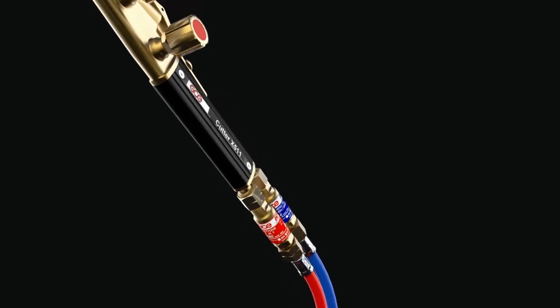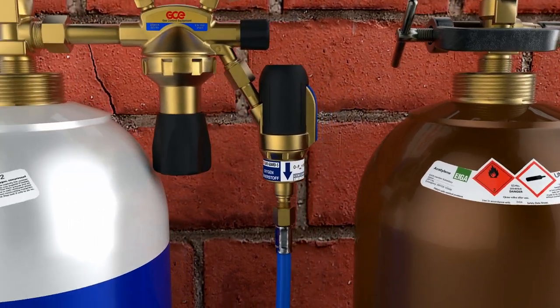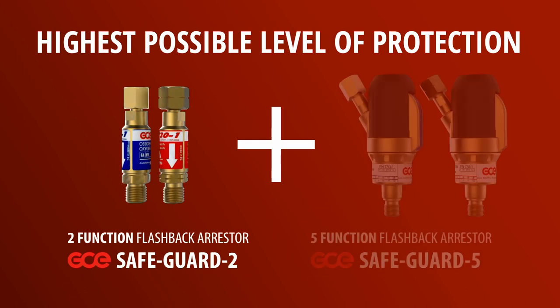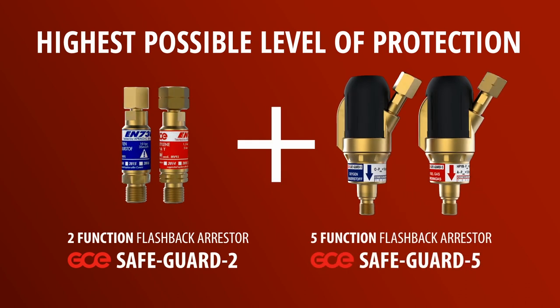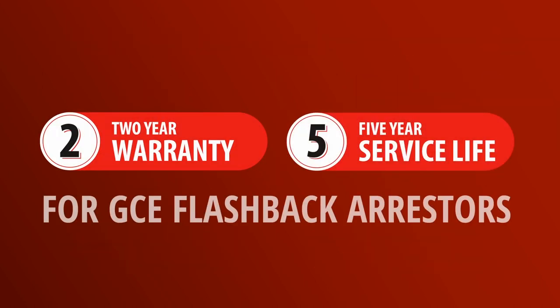These GCE safety devices will provide many years of safe service when fitted in accordance with the user instructions. They will provide full protection against the wide variety of problems that can occur when using oxygen fuel equipment. GCE flashback arresters are supplied with a 2-year standard warranty period and have a 5-year service life from the date of installation.